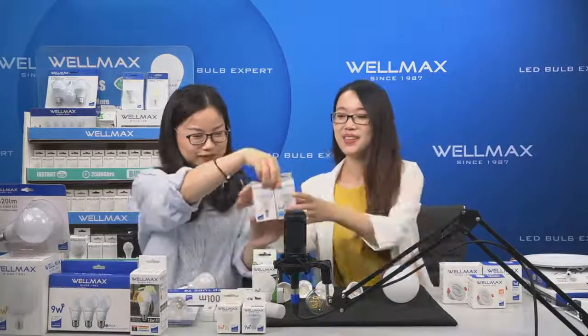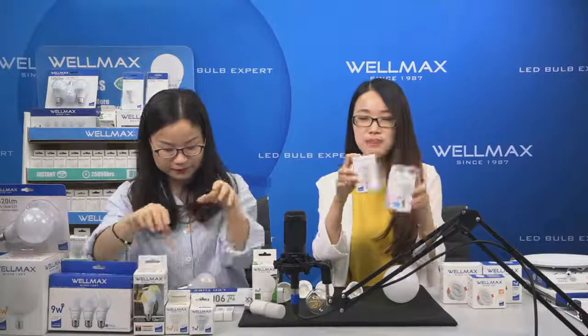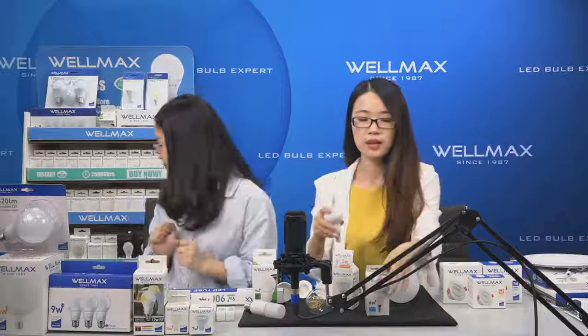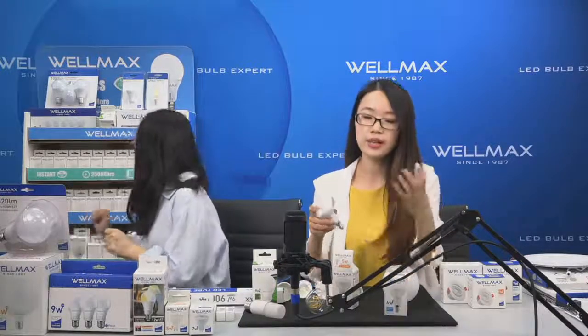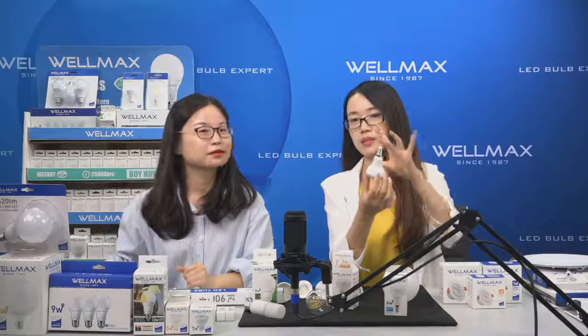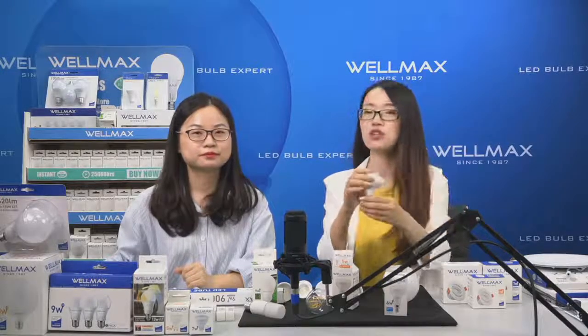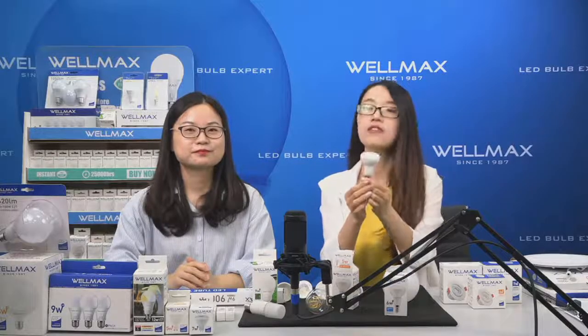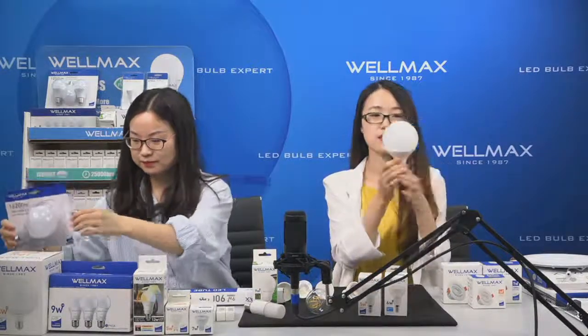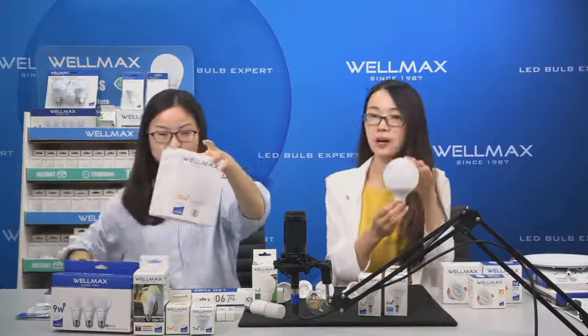We also have the R-series reflector bulbs — R50 and R63 — for special fixtures where a standard A-type bulb won't fit. And for something bigger, we have globe bulbs: G95 and G125. I love the shape very much — very full and round. If you light one of these with a nice sunlight fixture, it looks very impressive. High power choices: 12 watts and 18 watts available.